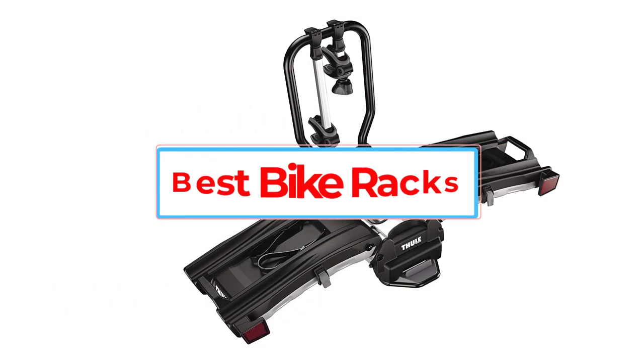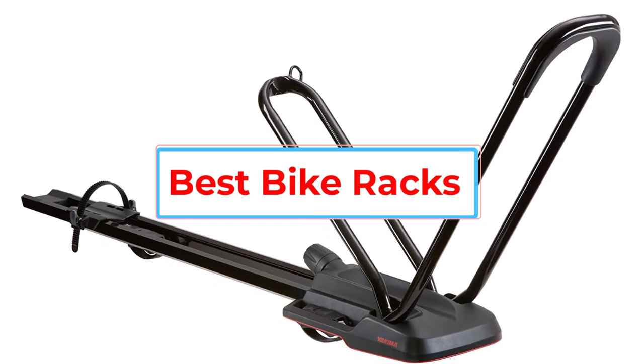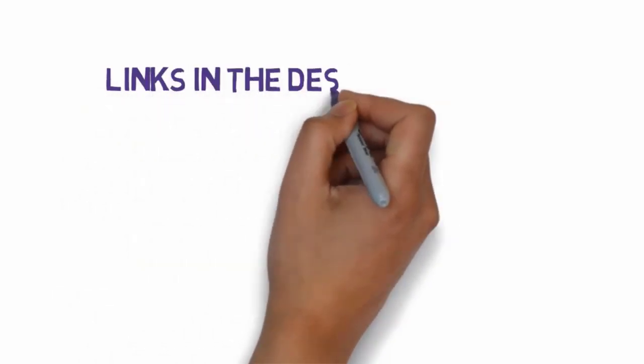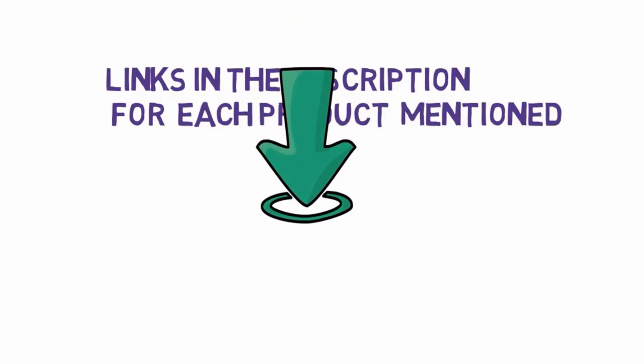Are you looking for the best bike racks? In this video, we will look at some of the 5 best bike racks on the market. Before we get started, we have included links in the description, so make sure you check those out to see which one is in your budget range.